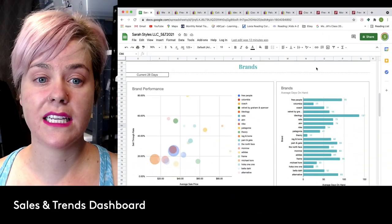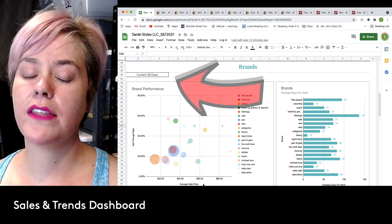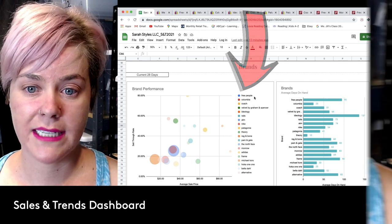Top 20 brands in the last 28 days. I have the current 28 days data. Based off of this data, my past 28 days top performing brands — they have brought me the most gross revenue in the past 28 days.